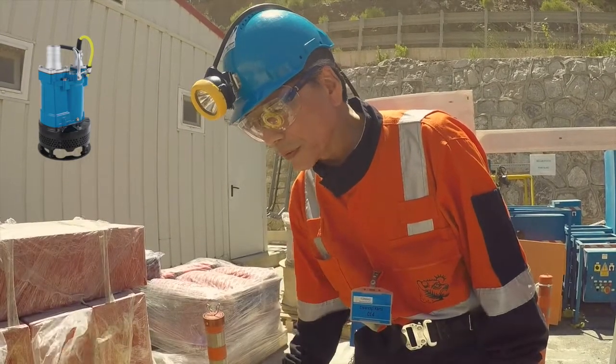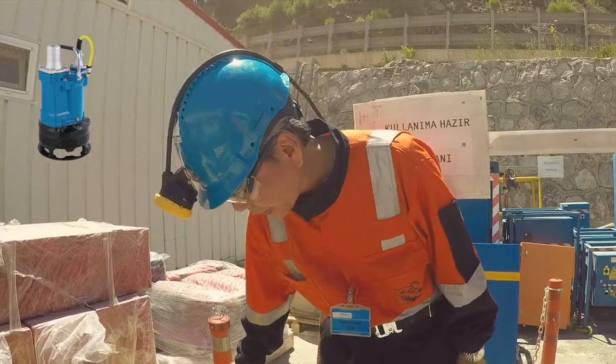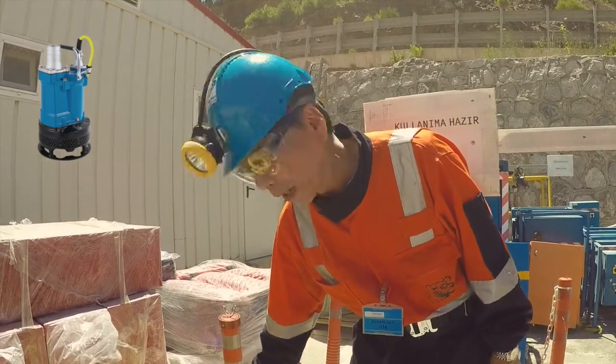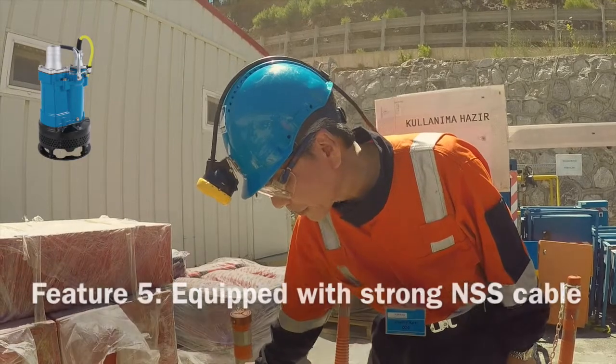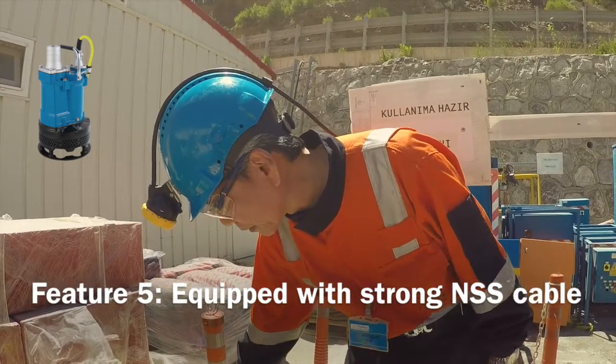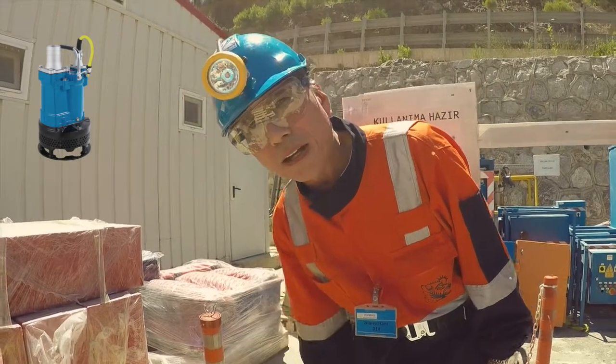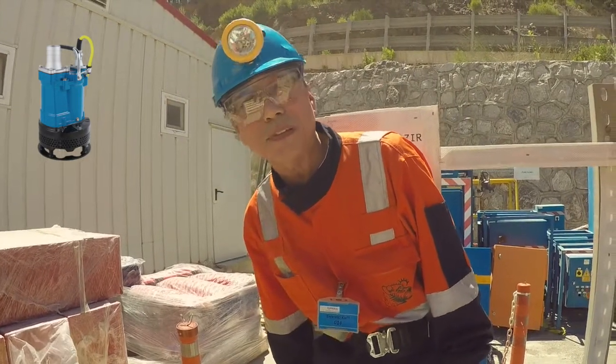Especially, we installed Niso cable for the European market. This is a rubber cable, and the steel contributes to toughness when used on the job site. This is a brief introduction of the KTV for you.